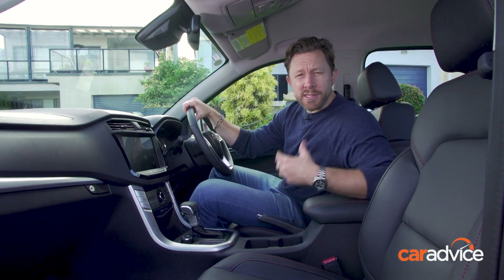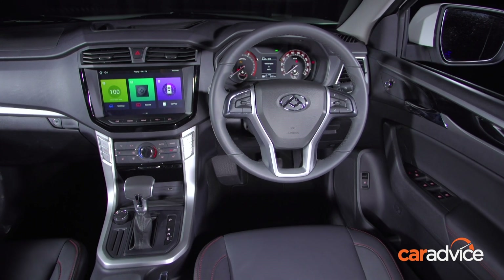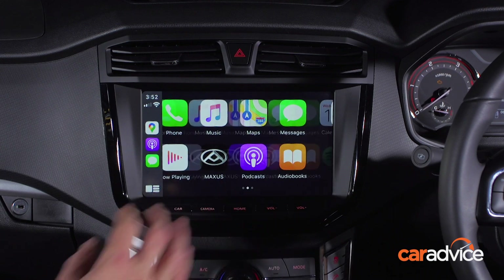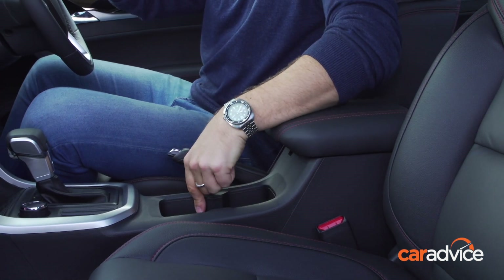Inside, there are leather-trimmed seats that are heated up front, climate control, and the convenience of keyless entry and push-button start. The 10-inch touchscreen and six-speaker stereo support smartphone connectivity for Android phones, plus it has Apple CarPlay, and there are two USB charging points. Up front, there is loads of storage.